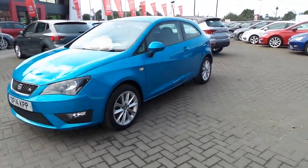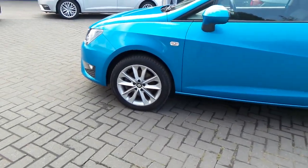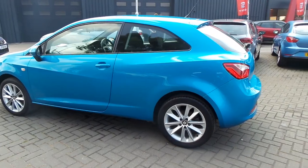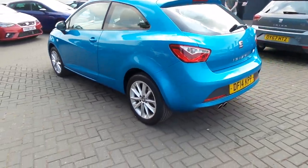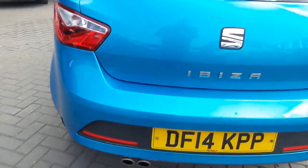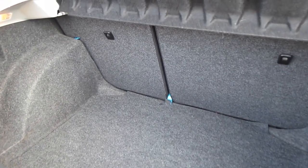Here we have a 1.6 diesel Seat Ibiza, this is in a low blue. You can see it's got the 16-inch alloys — it's the FR edition. The FR comes with the chrome twin tail pipes and the FR badging.